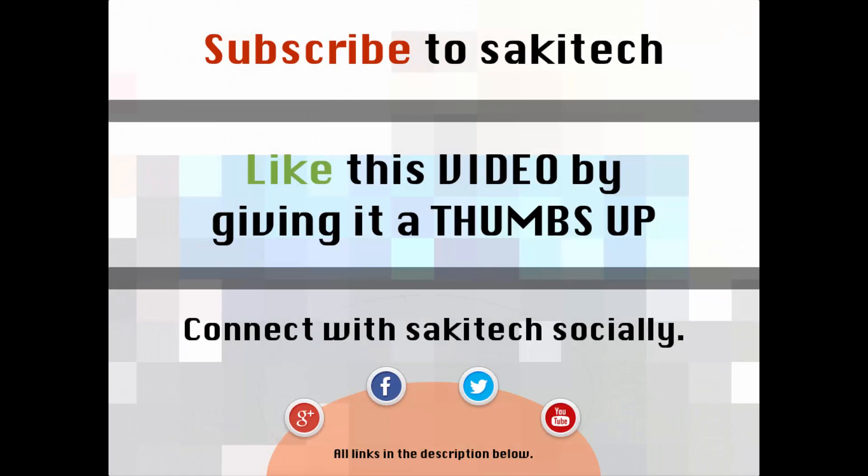That brings us to the end of this video. Go ahead and subscribe to my channel for more videos to come, give me a thumbs up if you liked this video, and you can connect with me on Google Plus, Facebook, and Twitter — all the links are in the description below. Thank you, and I'll see you next time. If you have any questions, comments, or concerns, just throw them down in the comments section below.